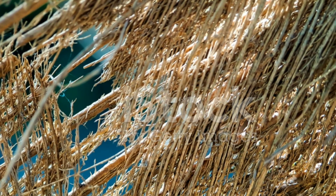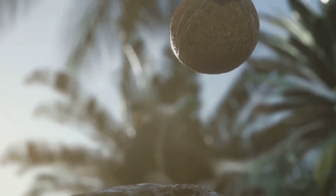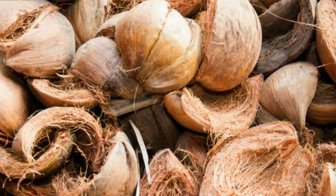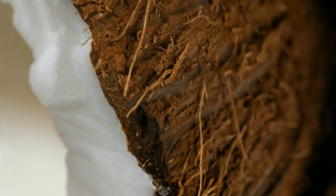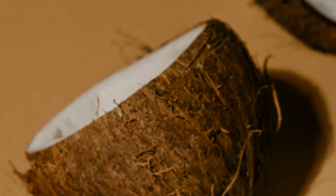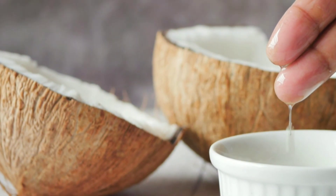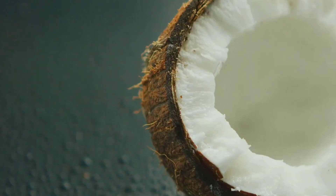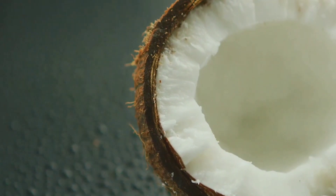The coconut's structure is key to its survival at sea. Its outer husk, a marvel of natural engineering, is made of tough, fibrous material. This husk acts like a life jacket, keeping the coconut afloat. It also serves as a protective barrier, shielding the precious cargo inside. Within this tough husk lies the coconut's hard shell. This shell is waterproof, preventing sea water from seeping in and damaging the coconut meat and water. The coconut water, a natural electrolyte drink, sustains the coconut during its journey. This liquid, rich in nutrients, is essential for the coconut's survival as it drifts across the ocean.